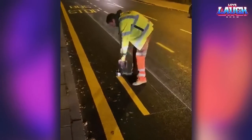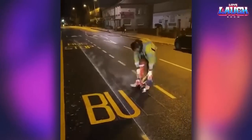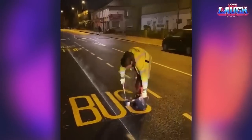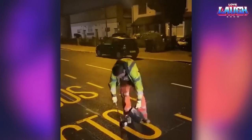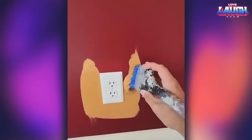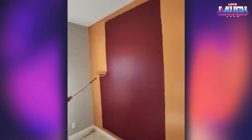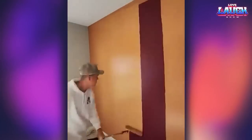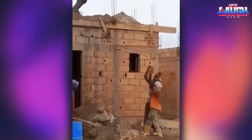I've seen many videos of workers masterfully drawing markings on the road, and every time I enjoy watching such videos. Watch these guys tossing sand with their shovels.